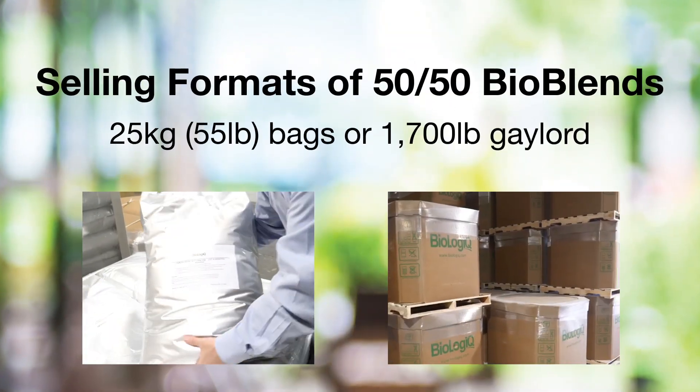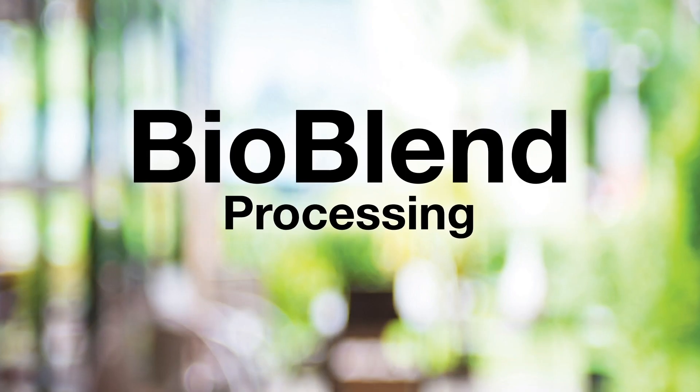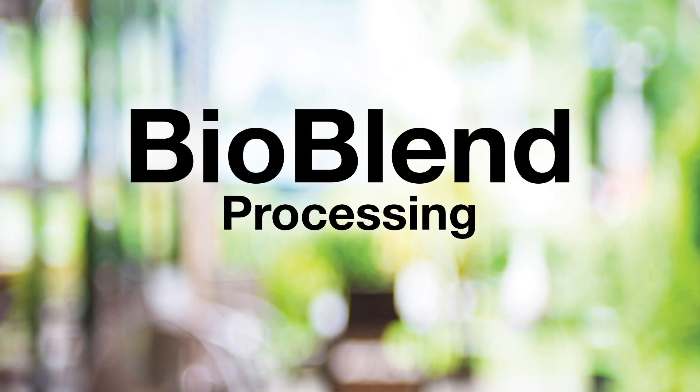BioBlends are sold in 25kg bags or 1700lb Gaylord boxes. Our NuPlastic BioBlends are extremely easy to process.